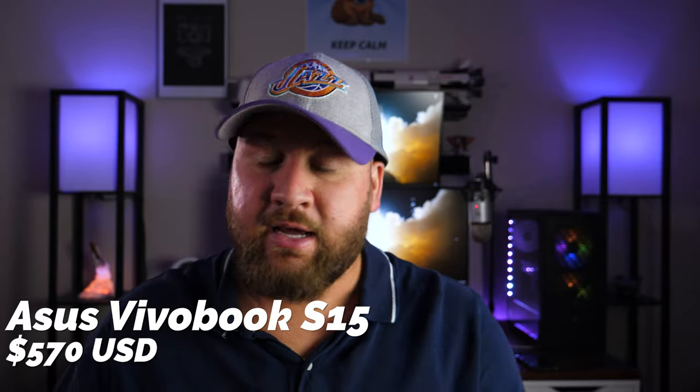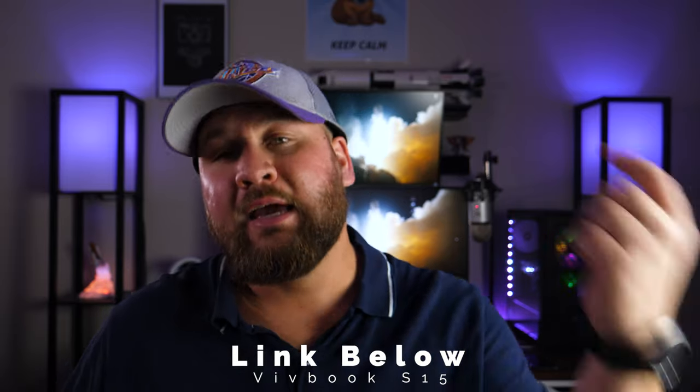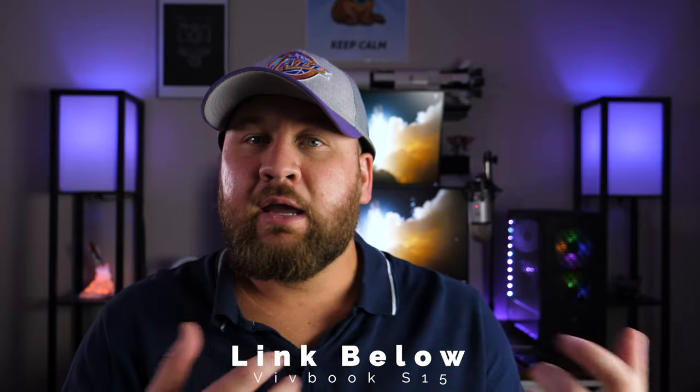If you're looking for a great all-around laptop, the Asus VivoBook S15 — this Ryzen 5 model — is worth considering. They do make a Ryzen 7 model that we may end up reviewing. I'll definitely post the link in the video description below. Anyway, that's going to wrap it up for this week's tech review.